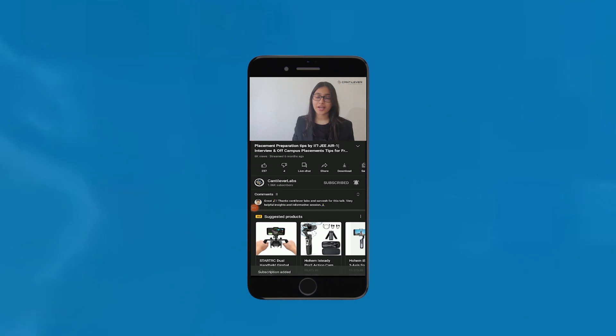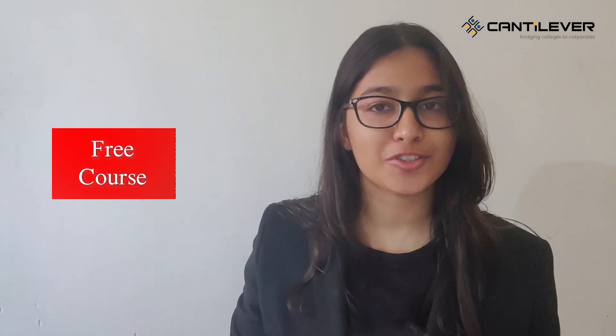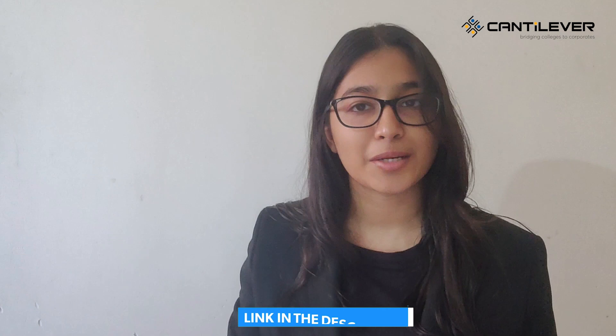Before we start, don't forget to hit the bell icon to get notifications for all of our latest videos. Also, Cantilever Labs is now offering free courses which you can prepare for aptitude, coding, mock interviews and test series for absolutely free, and crack top companies' hiring exams like TCS Ninja, TCS NQT, Wipro, Capgemini, Cognizant and many more. You can access this course through the link mentioned in the description box below.